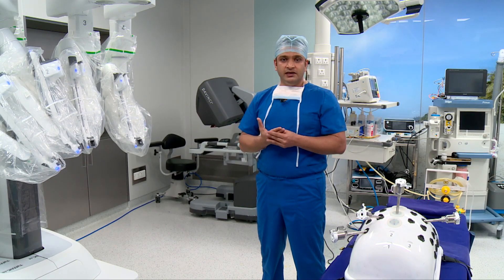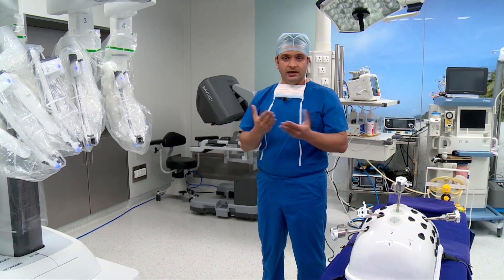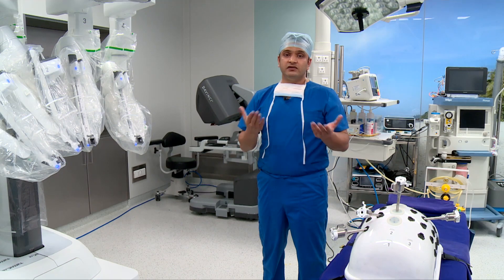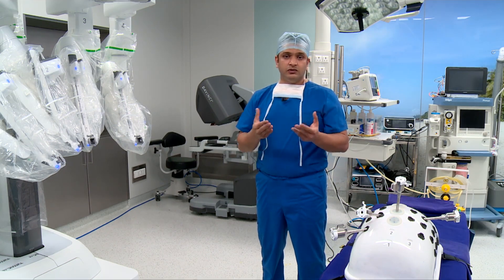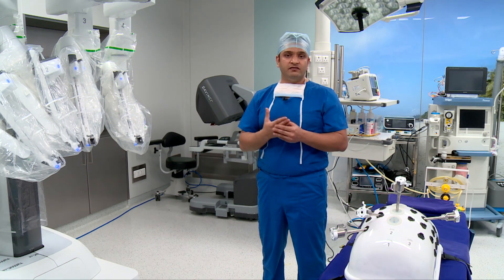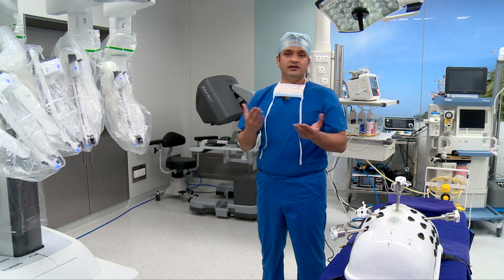He had been offered open surgery locally and was very upset because his livelihood depended on getting back to work quickly and early. He came to us and we were able to counsel and convince him about the benefits of the robotic system, which include smaller incisions, less blood loss, faster recovery, and earlier return to normal function.